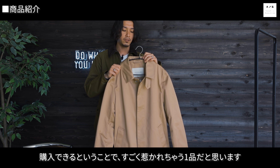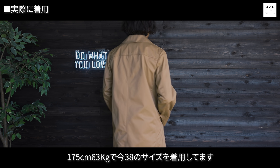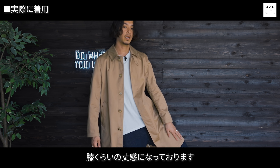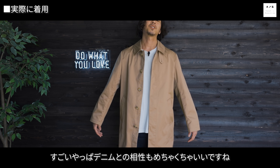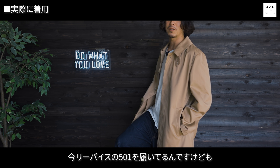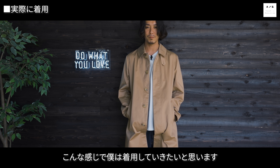チノ素材は汚れやすい面もありますが、あえて着まくってスレ感やウォッシュ感が出た時にどんなかっこよさになるかすごく楽しみです。それが6万9千円で購入できるというのがすごく惹かれる一品ですね。着用してみると175センチ63キロで38サイズ、だいたい膝くらいの丈感になっています。デニムとの相性がめちゃくちゃいいですね。リーバイスの501を履いていますが、ブラウンとインディゴの相性は抜群です。